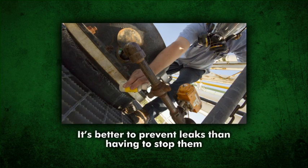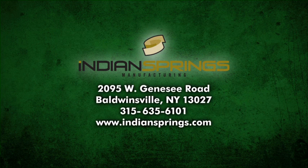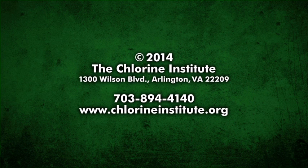Finally, it's better to prevent leaks than having to stop them. Kit owners should also be aware that several enhancements have been made to the Emergency Kit C, the latest being Edition 10. All emergency kits should be maintained in complete and up-to-date condition. For information concerning kit enhancements or for replacement parts, please contact Indian Springs Manufacturing. Additional information concerning chlorine and its properties, emergency procedures, and personal protective equipment can be found in the publications available from the Chlorine Institute. Please contact the Chlorine Institute for further information.